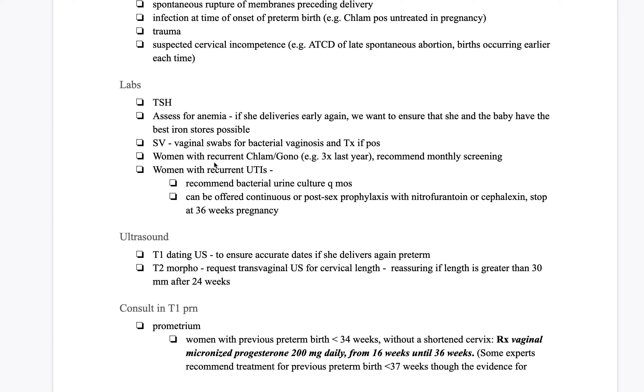For ultrasound, you want to include a dating ultrasound — this ensures that we have the most accurate dates possible. So if she does deliver preterm again, we know that we're dealing with, say, a 34-weeker, with no question that it could be 32 weeks. Also on the morphology requisition, write that you request a transvaginal ultrasound, and that's going to measure cervical length.